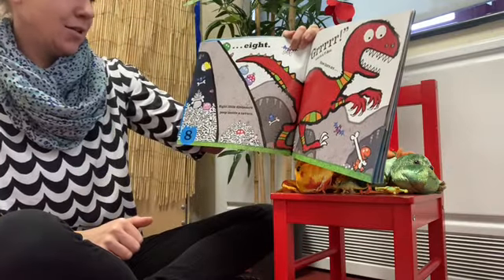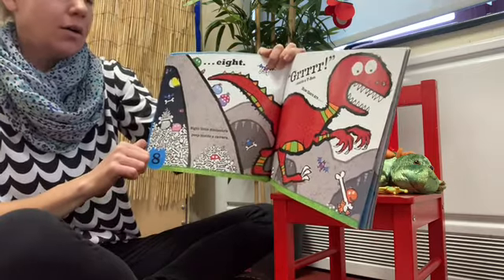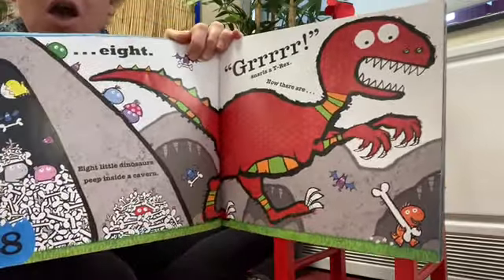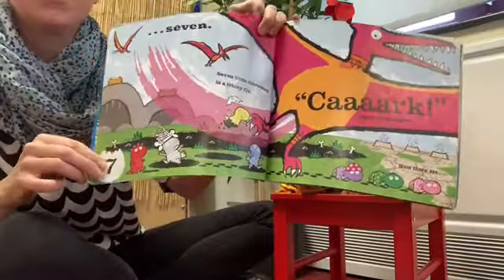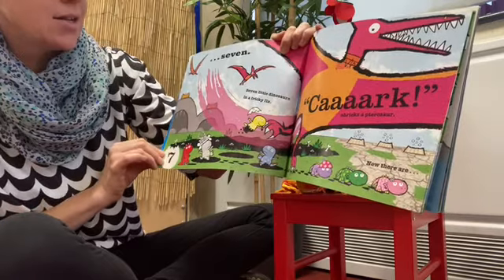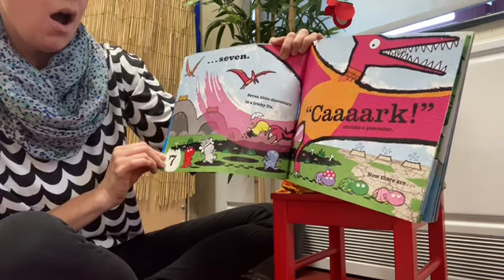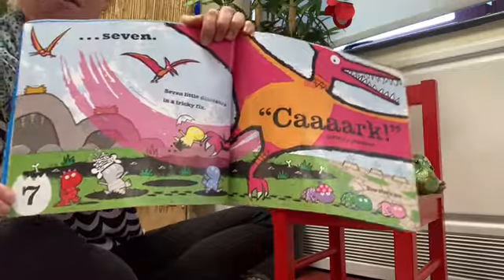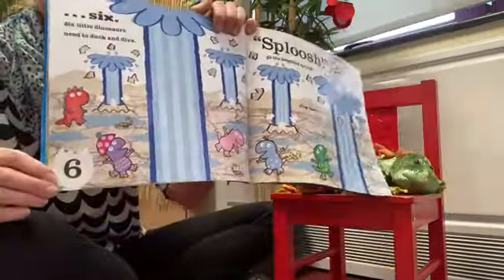Eight little dinosaurs peep inside a cavern. Grrrr! Snarls a T-Rex. Seven little dinosaurs — and now there is only seven. Seven little dinosaurs in a tricky fix. Quack! Screeches the pterosaur — now there is only six.